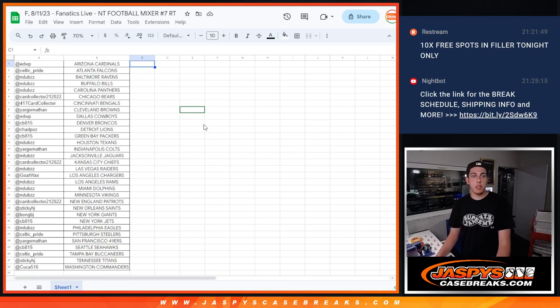What's up guys, Michael with Jaspi doing a quick recap for our NT National Treasures Football Mixer. One box of 2022 National Treasures Football and two boxes of 2022 Panini One Football. This was done auction style on Fanatics Live and this was our seventh one, random team.